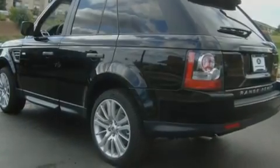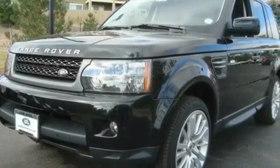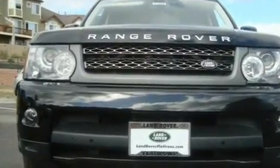Its top features include memory settings for the seat's positions so you can recall your favorite alignment with the push of one button, a sunroof, a navigation system, a premium audio system, and leather seats.